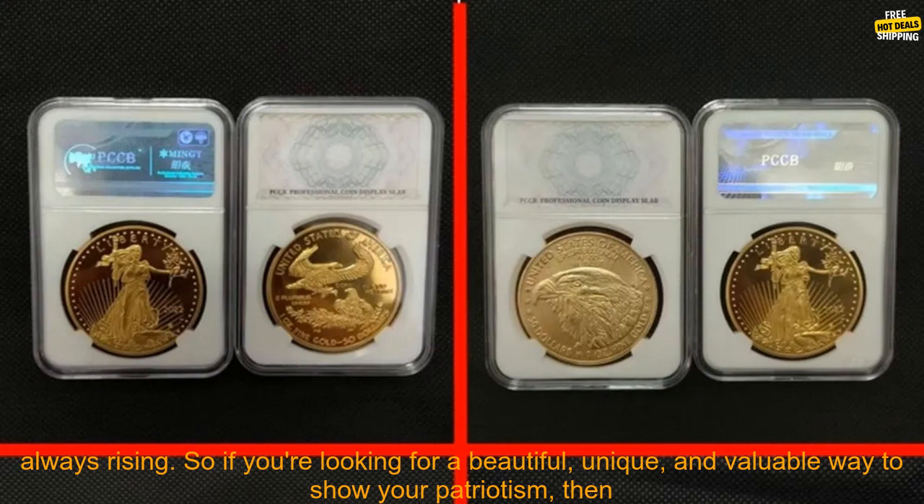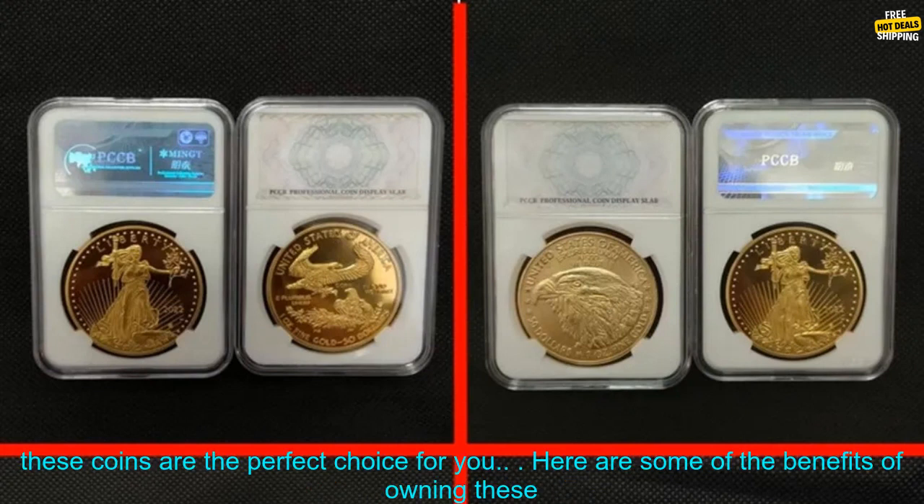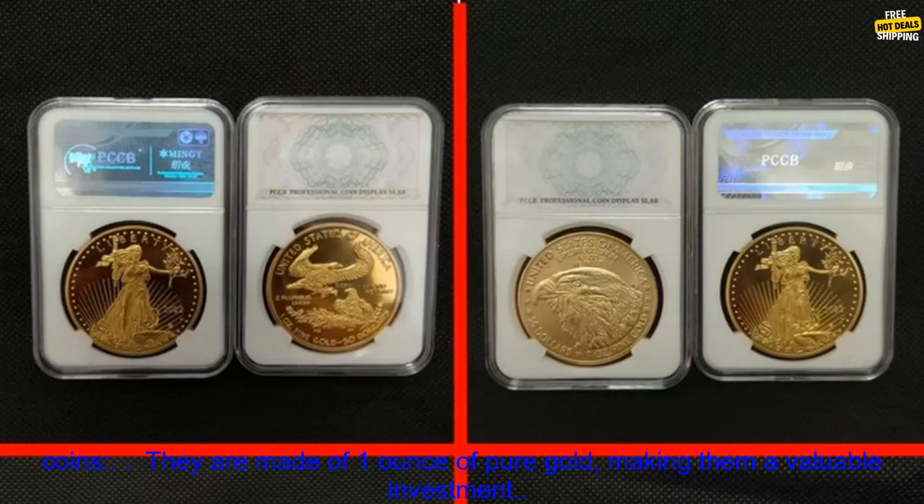They are also a great investment, as the price of gold is always rising. So if you're looking for a beautiful, unique, and valuable way to show your patriotism, then these coins are the perfect choice for you.